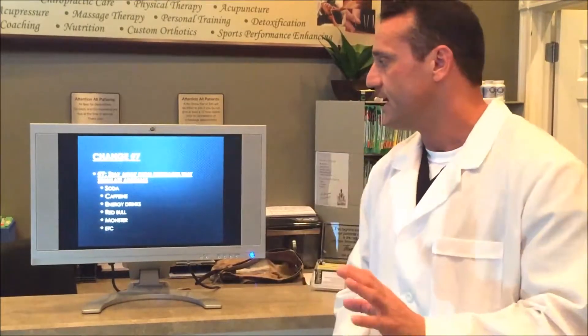Change number seven: you want to avoid any beverages that will stress out the adrenals. This means caffeine, monster drinks, sodas, and Red Bulls. If you feel like you need coffee to start you up first thing in the morning, you're most likely going to burn out your adrenals. You want to avoid these products to help stabilize the function of the adrenals.